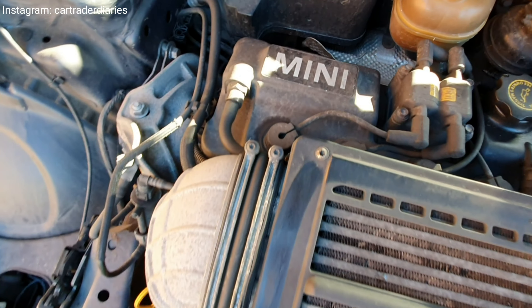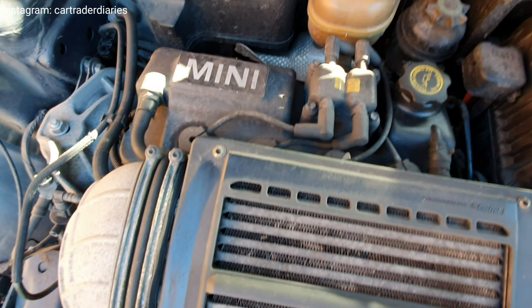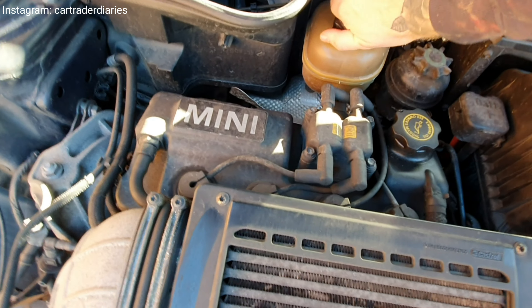It's got a little bit of oil in it — needs a clean. It's got coolant in it.